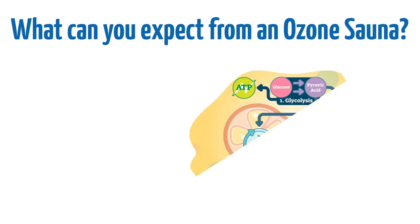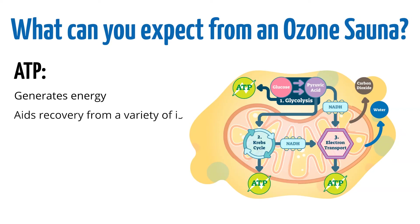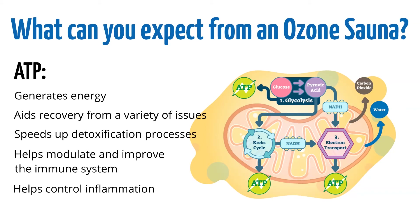What can you expect from an ozone sauna? Ozone can aid in the production of ATP in the body. ATP is how our bodies generate energy and recover from a variety of issues. It helps speed up detoxification processes, helps modulate and improve the immune system, and is great for helping control inflammation.